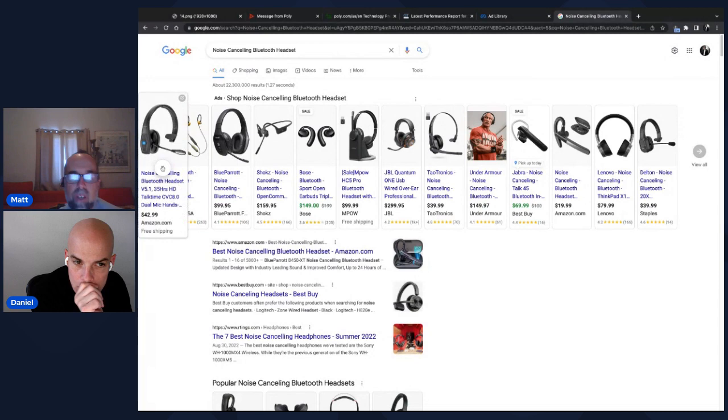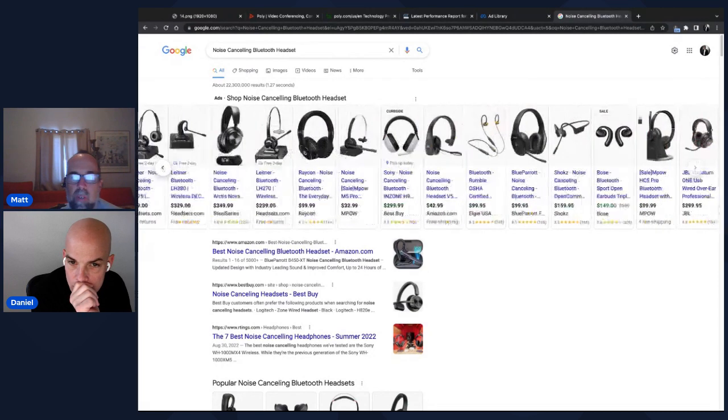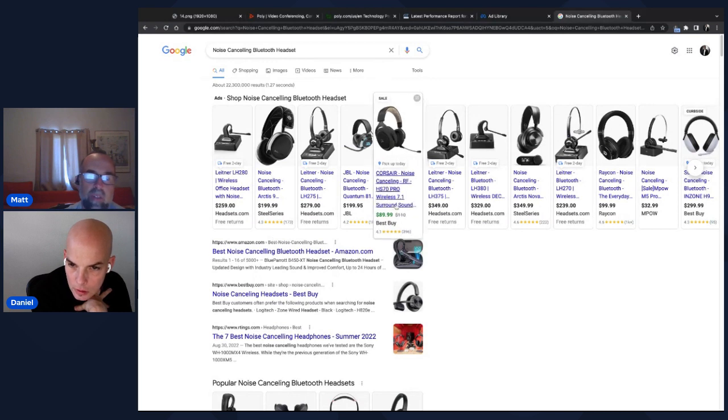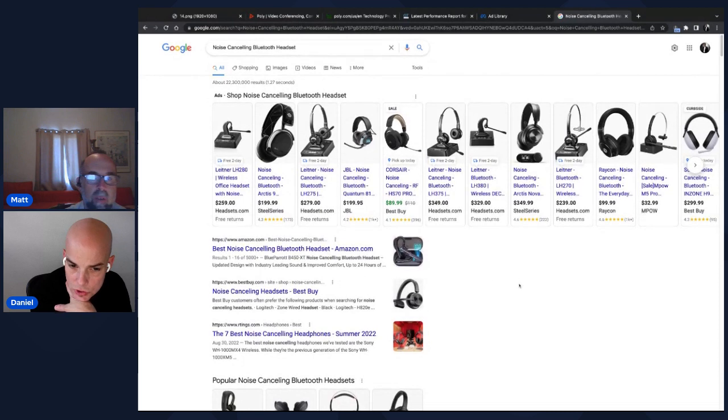The Best Buy listing in the search results also stands out with a sale price shown in green text — $89.99 — which definitely attracts more attention and clicks compared to other listings without a sale callout.